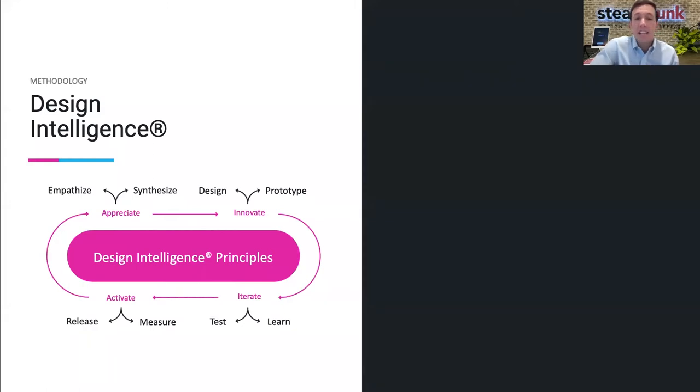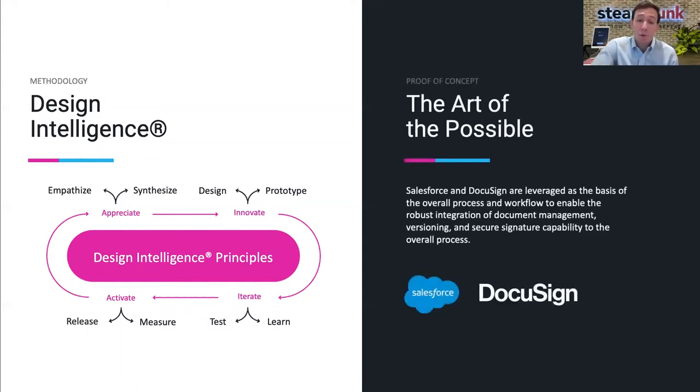Utilizing a design-led approach, we here at Steampunk have integrated human-centered design principles with agile methodology into a framework that we've trademarked as Design Intelligence. Our Design Intelligence methodology offers a unique approach to solving federal agencies' most complex problems. We use this framework to deep-dive into our clients' current processes and workflows by leveraging contextual inquiries, interviews, and design workshops, and then developing journey maps with our clients to create custom-tailored solutions based off of their unique wants and needs. We've applied this proven approach with federal acquisition SMEs over the past few months to develop an improved document generation system for procurements utilizing Salesforce and DocuSign.